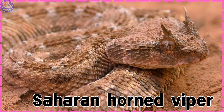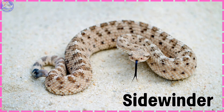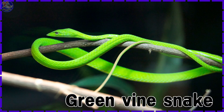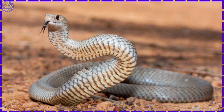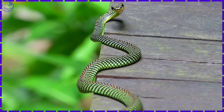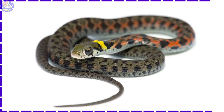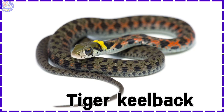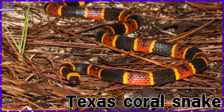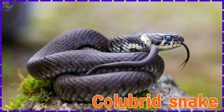Saharan Horned Viper. Sidewinder. Green Vine Snake. Eastern Brown Snake. Paradise Tree Snake. Tiger Keelback. Texas Coral Snake. Colubrid Snake.